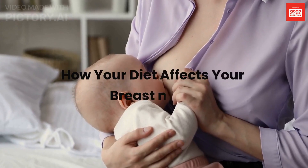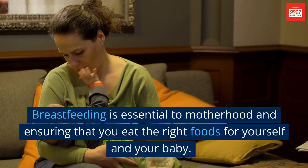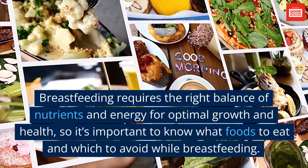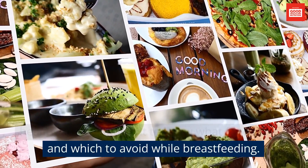How Your Diet Affects Your Breast Milk. Hi, this is David from Health Nutrition and Relationship Channel. Breastfeeding is essential to motherhood and ensuring that you eat the right foods for yourself and your baby. Breastfeeding requires the right balance of nutrients and energy for optimal growth and health, so it's important to know what foods to eat and which to avoid while breastfeeding.